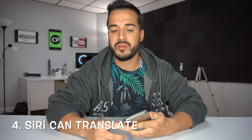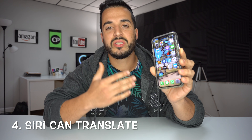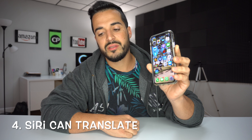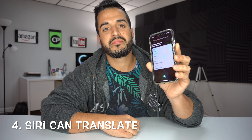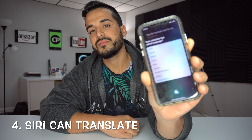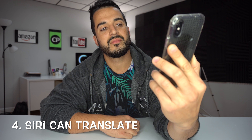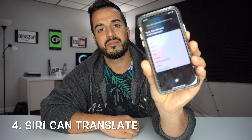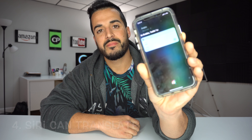Number four is that Siri can translate into nine different languages for you. You can tell her a word in English or any language and she'll translate it. 'Siri, translate hello for me.' — Translate into which language? Arabic, German, Spanish, French, Italian, Japanese, Brazilian Portuguese, Russian, or Mandarin Chinese. — Arabic. — In Arabic, hello is 'Marhaban.'